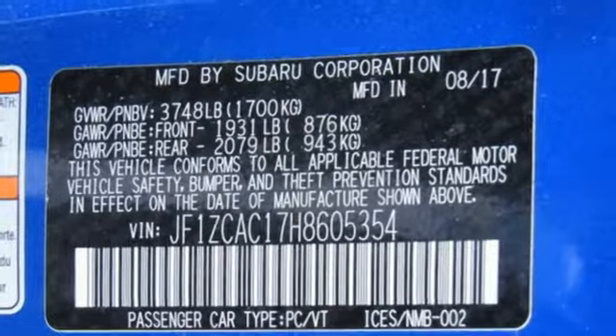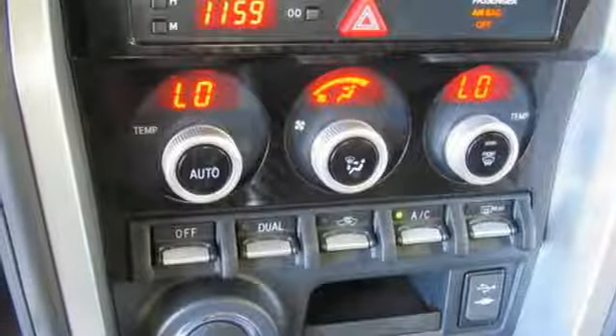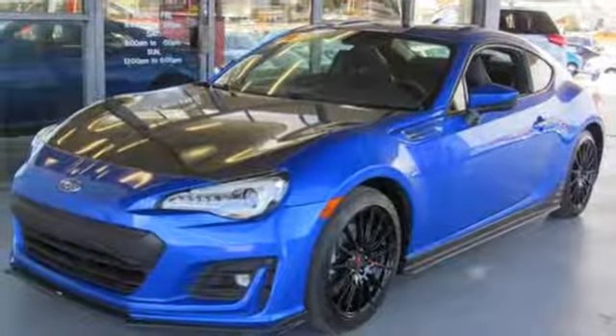Internet radio, manual rear windshield blind, doors and push button start proximity key, and H4 engine.